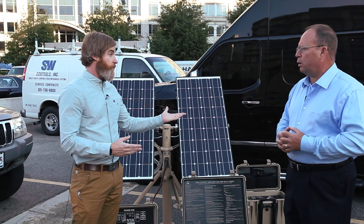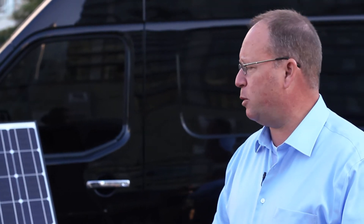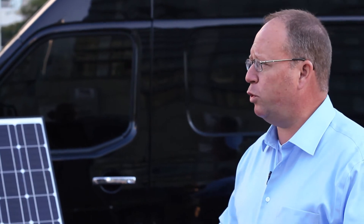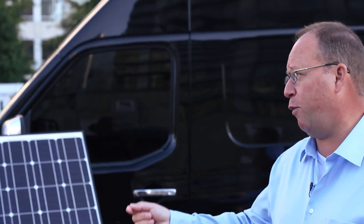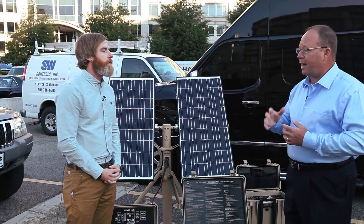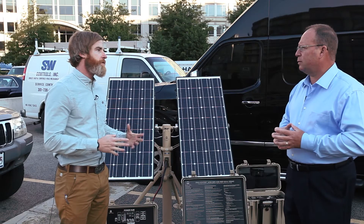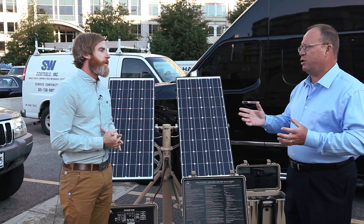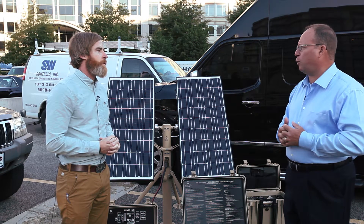By using the solar, power management, and storage solutions as part of this kit, we were able to reduce the generator from running 24 hours a day to running only about eight hours a day — and during that eight hours it runs at full load. That's better for the generator and better for maintenance. Diesel generators have wet stacking and other problems that degrade their performance, and this helps address that as well.